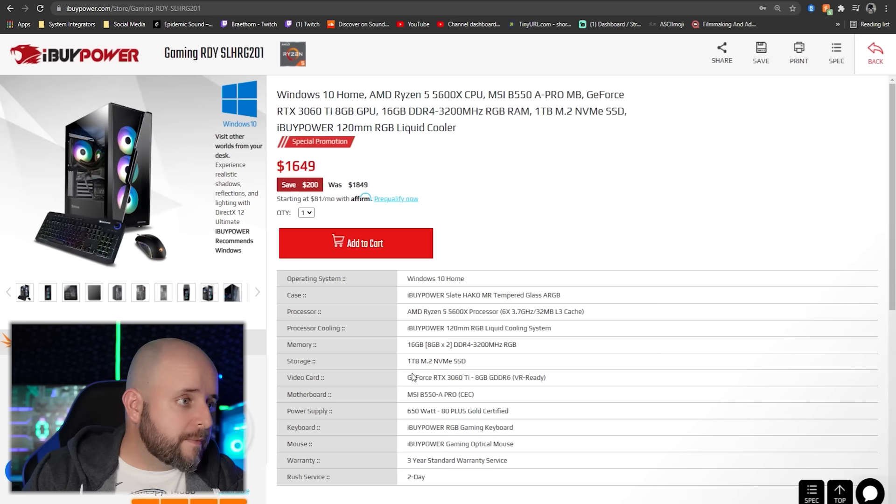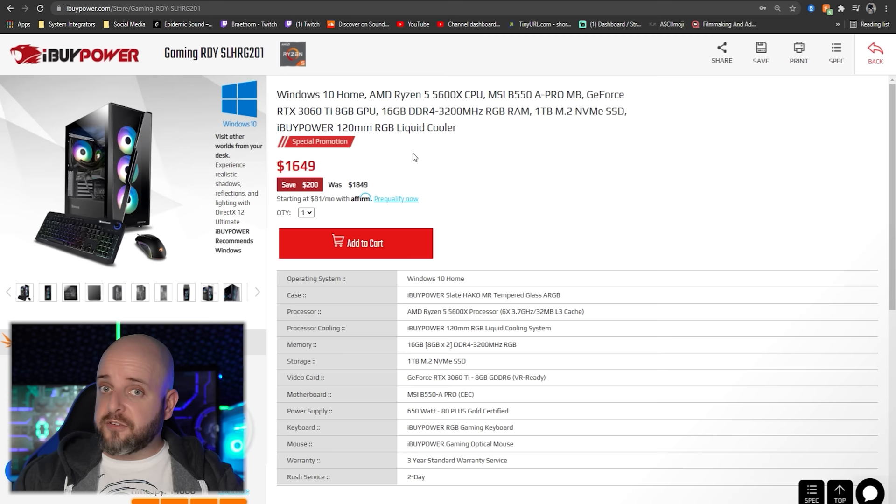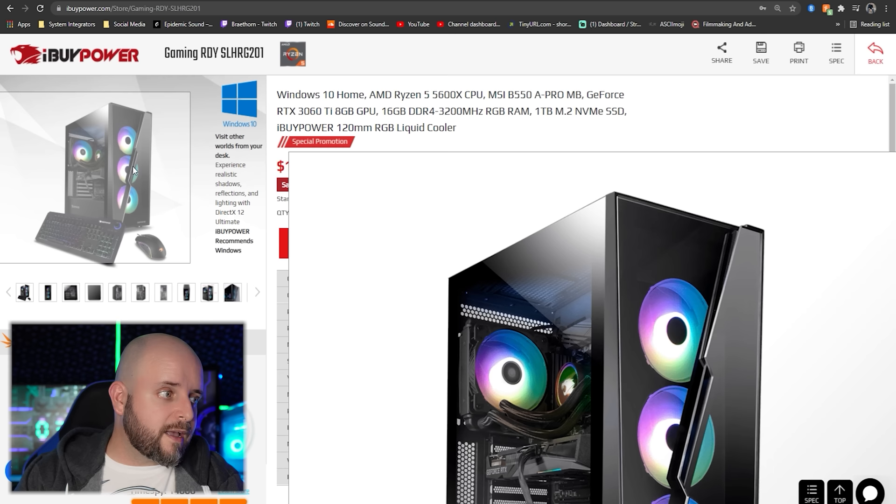Look at this $1,649 same-day-ready system — the Ryzen 5600X, the best price-to-performance gaming CPU on the market, paired with the 3060 Ti. By the way, iBuyPower is sending me a loaner system to review with this new case that has a slot opening on the glass. I'm going to benchmark the crap out of it.